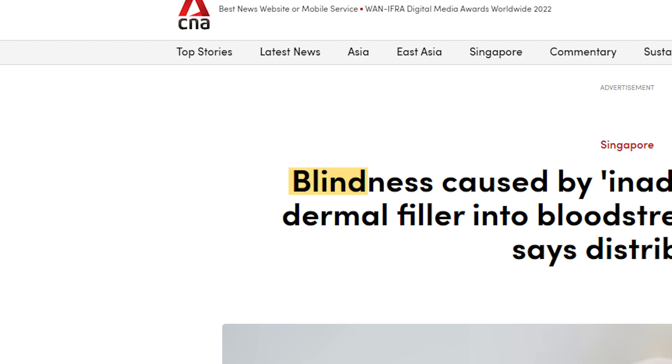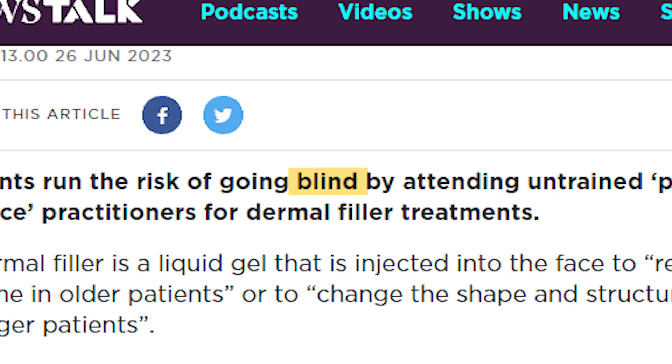In today's video, we're going to uncover the real risks backed by facts and statistics and show you how you can stay safe. Let's get started.